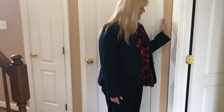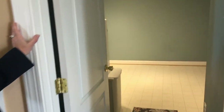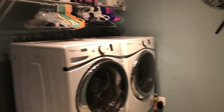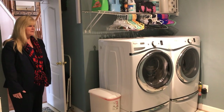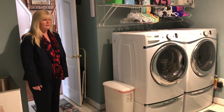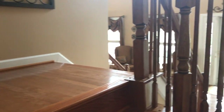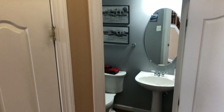The laundry room can also be used as a craft room or little home office — there's a ton of space. You can put your kids' toys in here. Lots of uses for this space right here on the main level, right off the kitchen. There's also a half bath and a coat closet.